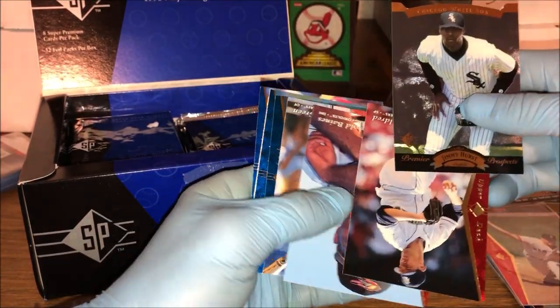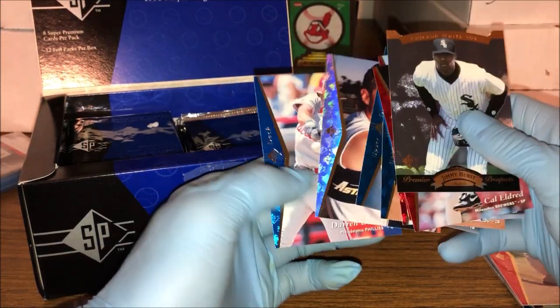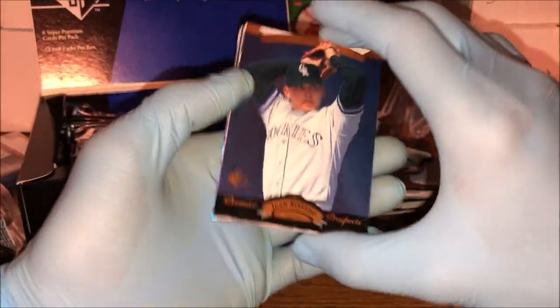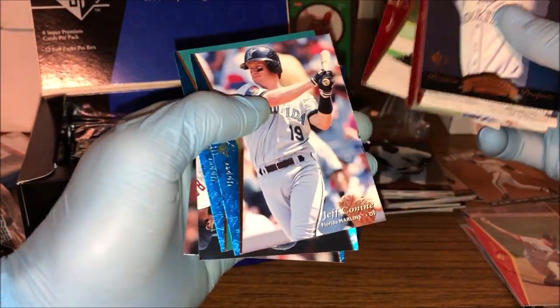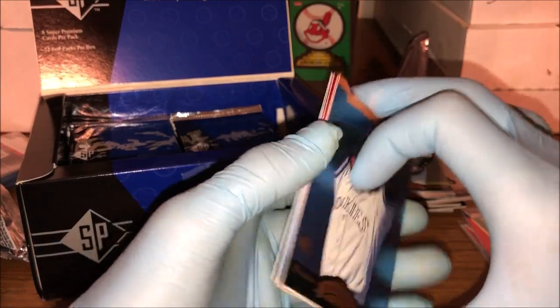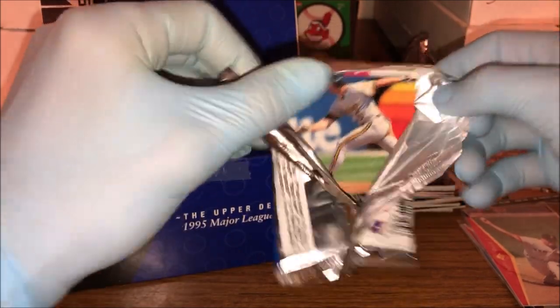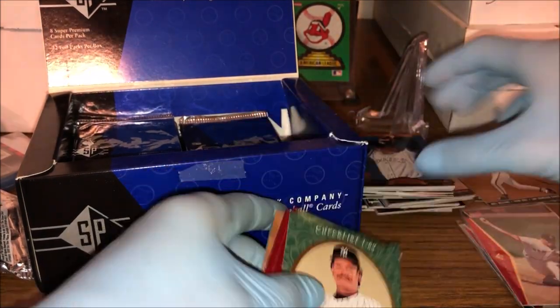We got Jimmy Hurst, Cal Eldred, Harold Baines, Sean Green, Brett Boone, Eric Karros, Phil Nevin. Next pack: Acevedo, Michael Tucker, Mark Langston, John Wetteland, Jeff Conine, Greg Jefferies, Tim Salmon, and Matt Williams. I really do like the design of these. I'm not sure how I feel about the die cut base cards of the top prospects — it is kind of a cool twist that Upper Deck was going for. There's another checklist and this one looks a little different than the other checklist we got.